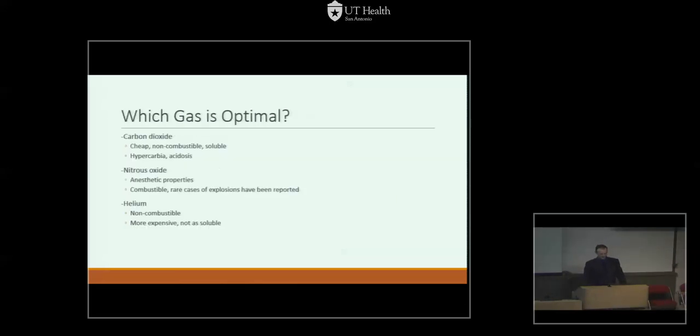Which gas is optimal for pneumoperitoneum? The standard used here and in most centers is carbon dioxide. It's cheap, non-combustible, doesn't explode with sparking or cautery, and it's soluble. The downside is it can cause hypercarbia and acidosis, which we'll discuss later. Other gases studied include nitrous oxide, which has anesthetic properties but is combustible with rare reported explosions. Lastly, helium is non-combustible but more expensive and less soluble.